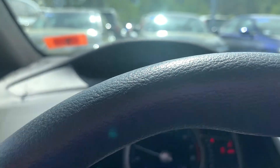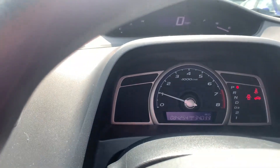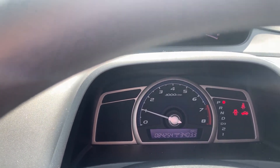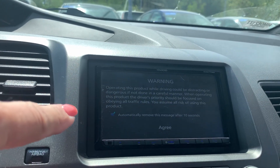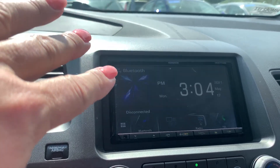This has what I always call the split dashboard — you've got your speedometer up there, and then your odometer right here. And they put an updated stereo in it, so you have Bluetooth.